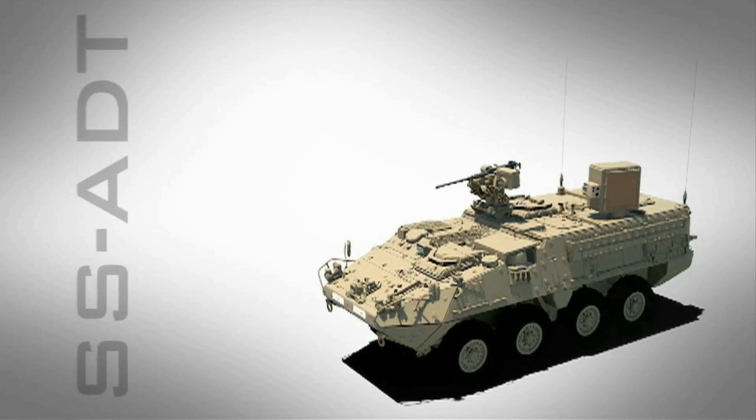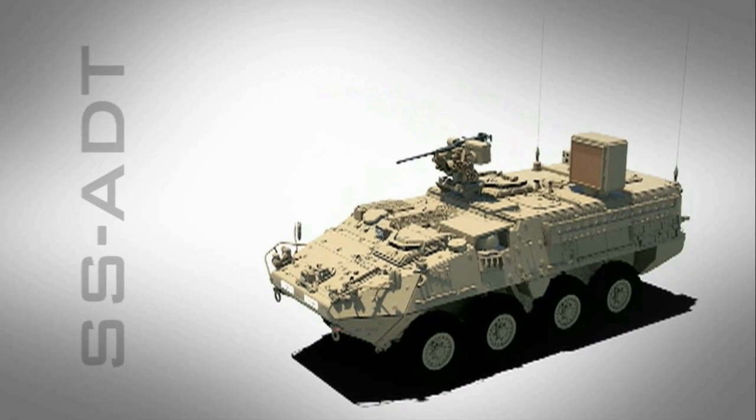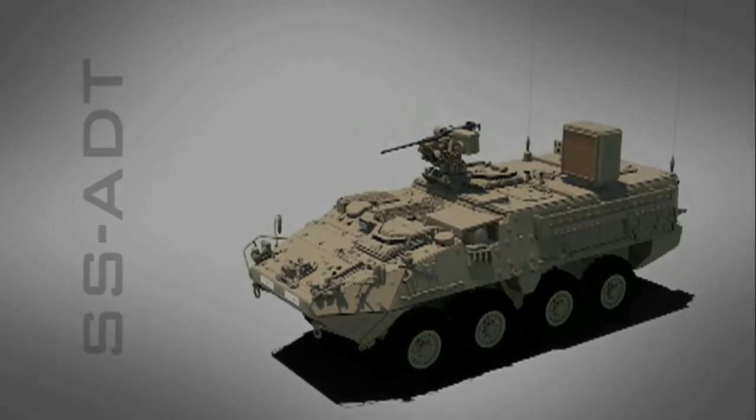The SSADT will be a lightweight, non-kinetic, non-lethal anti-personnel system providing an alternative to lethal force.